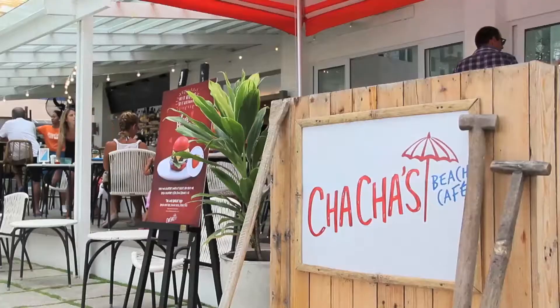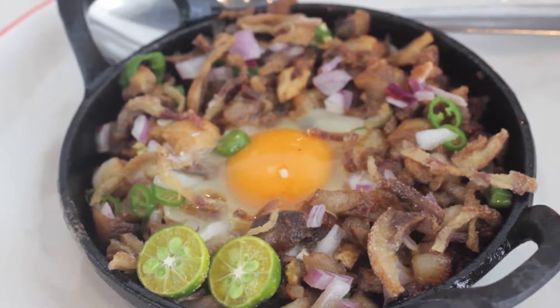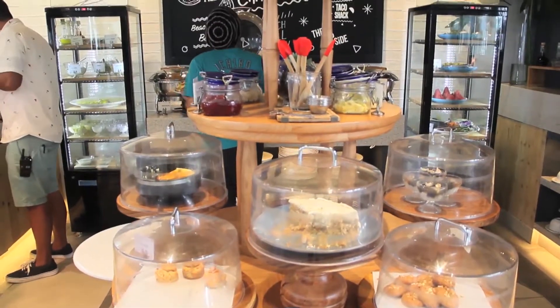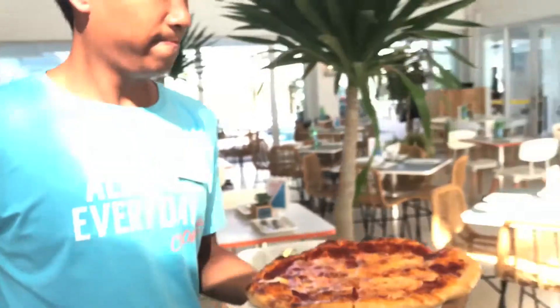Our breakfast is from 6 in the morning until 10 o'clock. We try to maximize our food selections to cater to our different markets. We have Western cuisine and Filipino items as well. We have a Providor-inspired bakery with different sweet selections, homemade breads, funky butters, and cheese selections for a good breakfast. The quality ingredients are locally sourced or brought in from Manila.